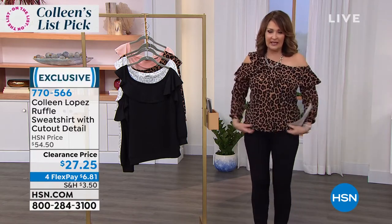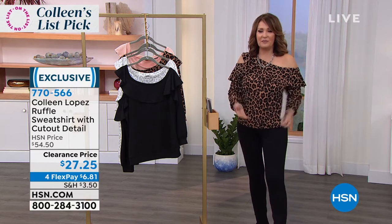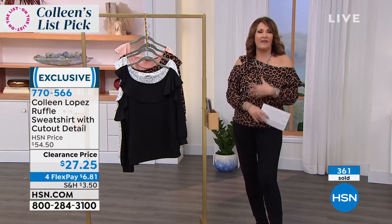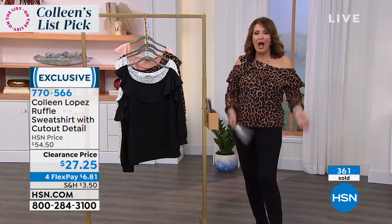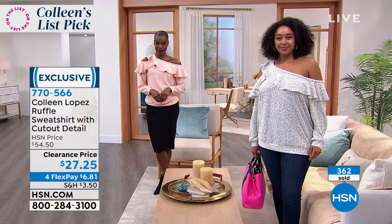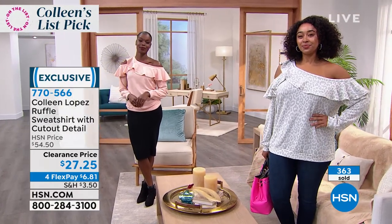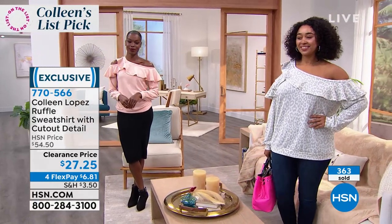So cute — long sleeve, banded bottom, 50% off, easy to wear. You'll love it. It's kind of a fun year-round top; you'll wear it now, you'll wear it in the springtime, and you get so many compliments when you wear it. Super duper cute. It's true to size — I am in the medium and that fits me great.